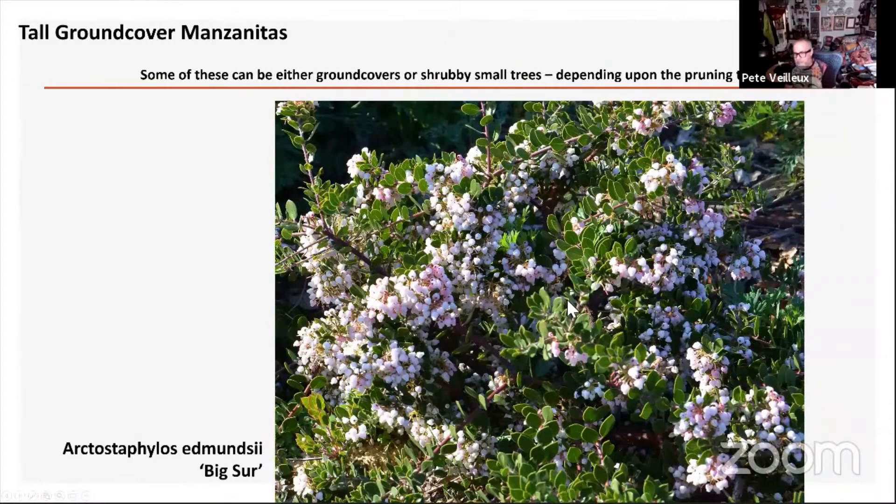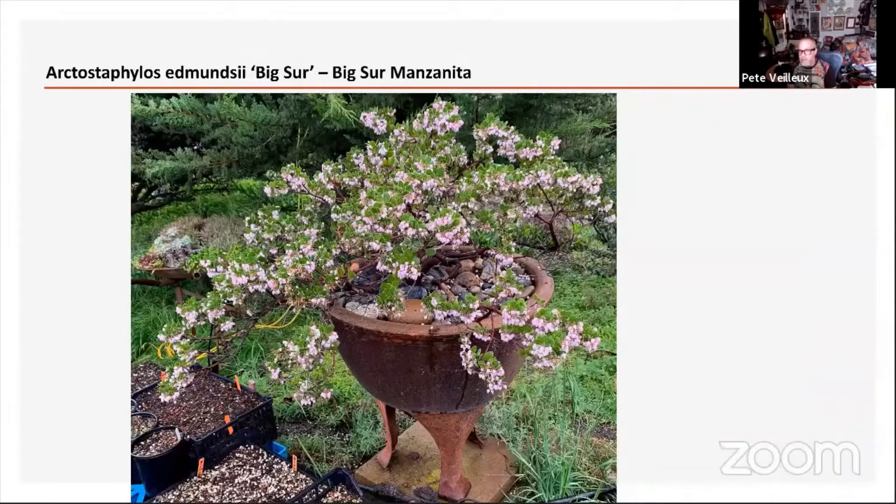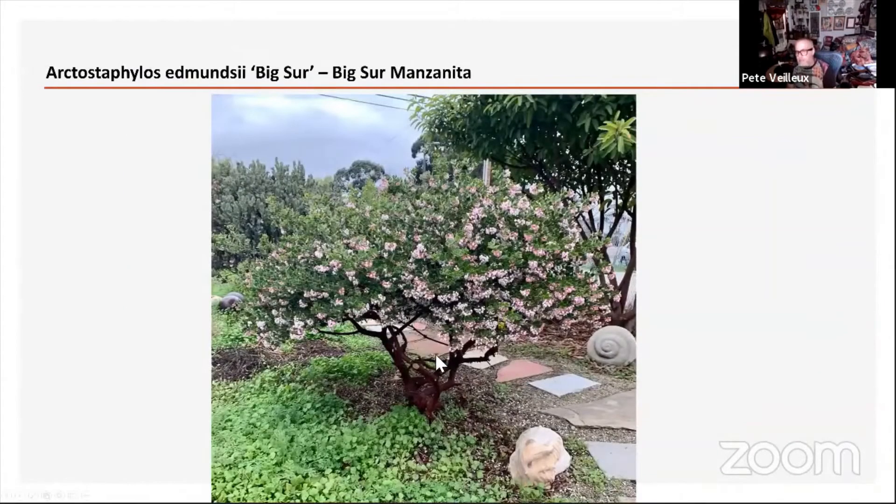Now we're going to get into the taller ground cover manzanitas. My favorite of all is Big Sur — I use Big Sur a lot. It's the best one for containers; I've had them in containers for over 10 years doing very beautifully. They do need to be replanted in their container every couple of years to freshen the soil, and sometimes potted up into bigger containers. One of the great things about Big Sur is that even from a fairly young age, they get fairly thick trunks for their size, which really shows off their beautiful trunks.